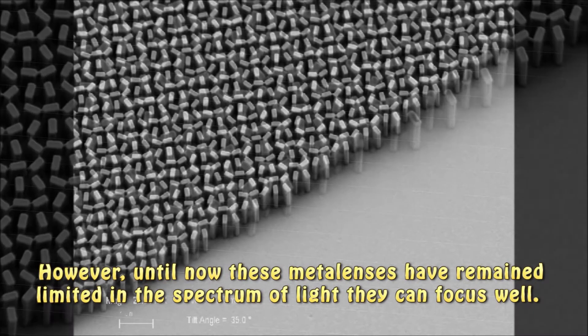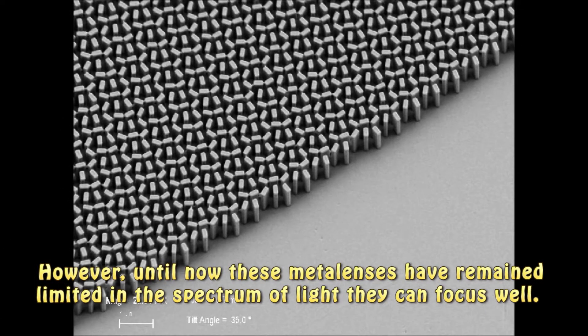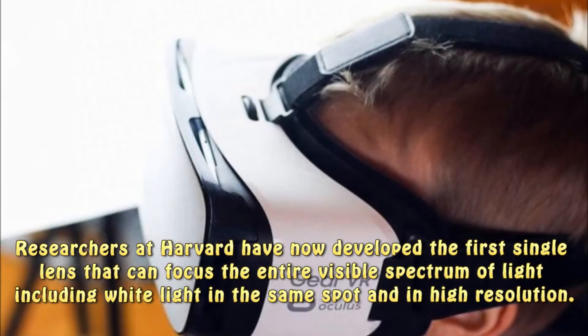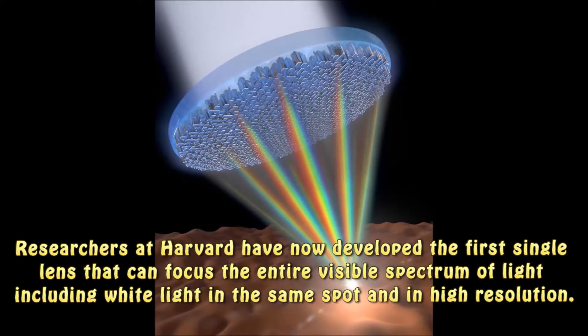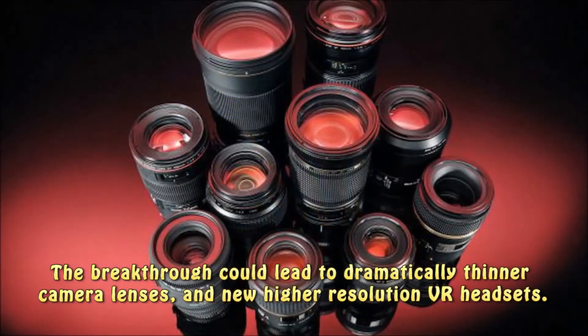However, until now these metalenses have remained limited in the spectrum of light they can focus well. Researchers at Harvard have now developed the first single lens that can focus the entire visible spectrum of light, including white light, in the same spot and in higher resolution. The breakthrough could lead to dramatically thinner camera lenses and new higher-resolution VR headsets.